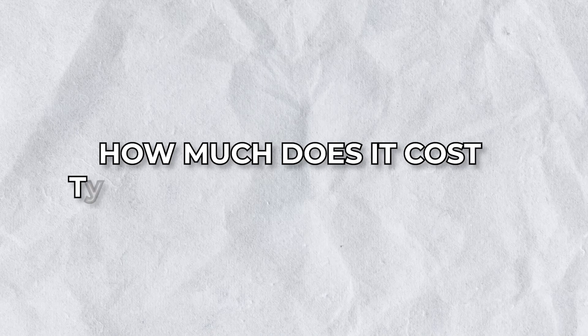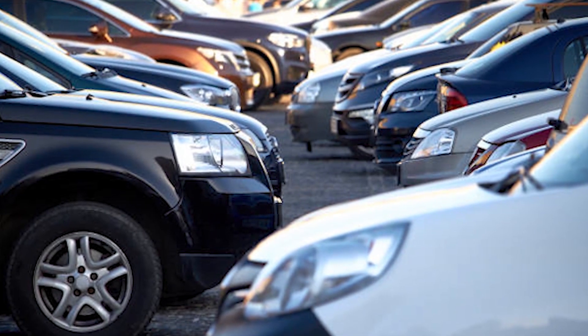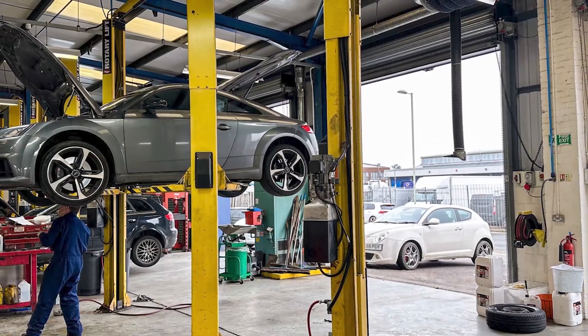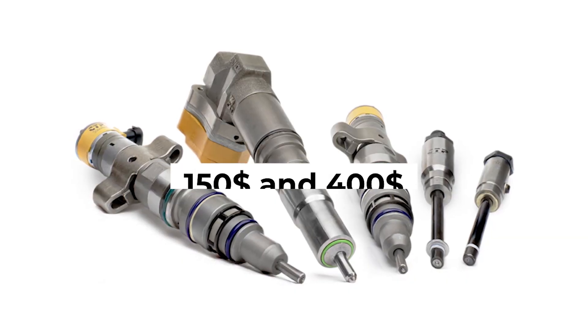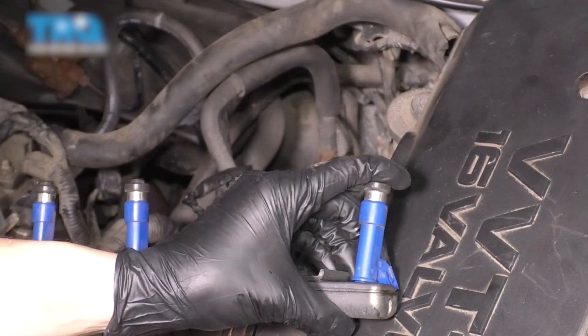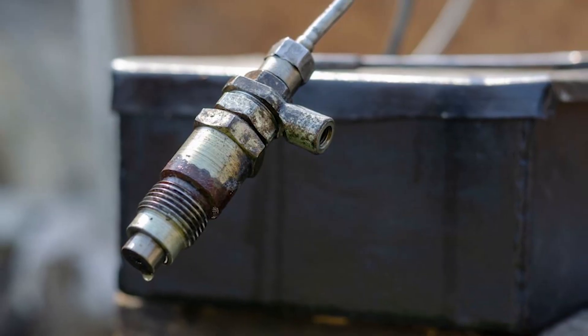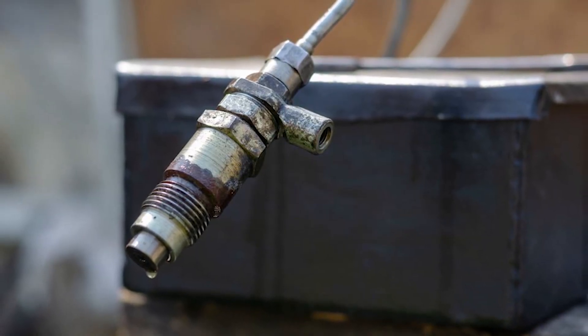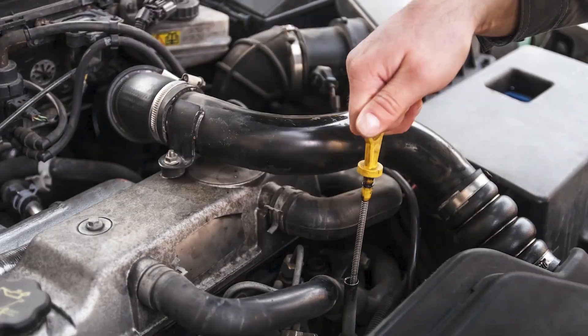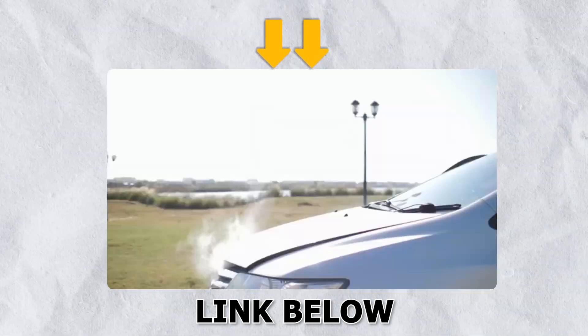How much does it cost to replace fuel injectors? Replacement costs range from $300 to $900, influenced by vehicle type, location, and labor. Parts typically cost between $150 and $400, with the rest going to installation. Regular maintenance can help avoid the need for replacements. Bad fuel injector symptoms can lead to poor performance, increased fuel consumption, and potential engine damage — so stay alert.